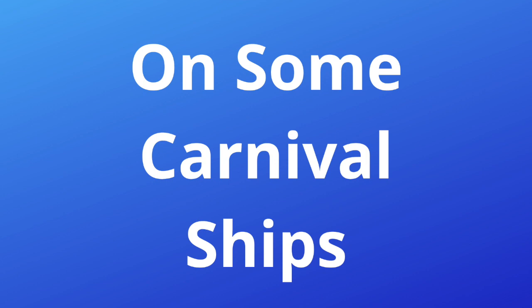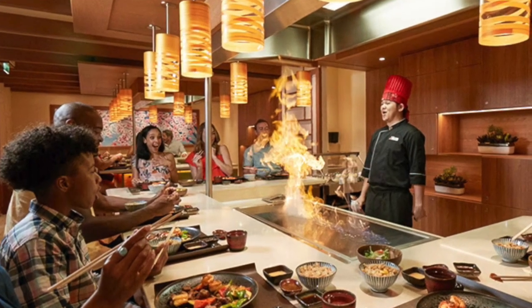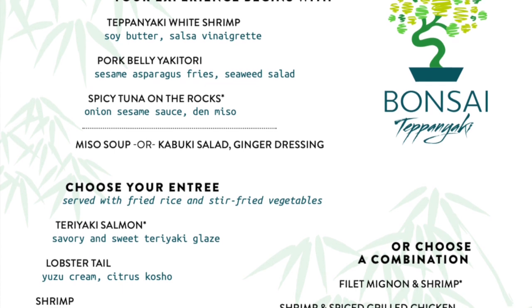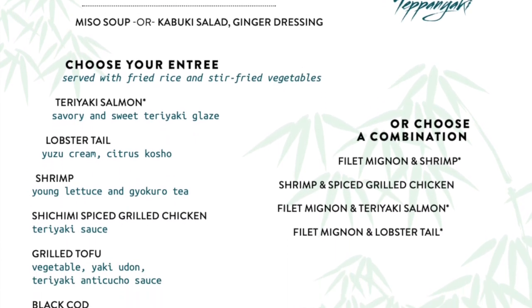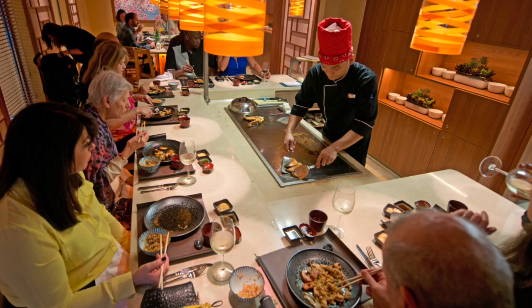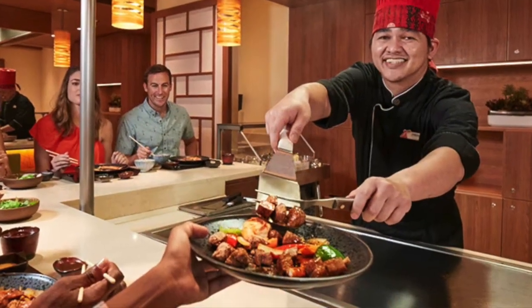On some Carnival cruise ships you'll find Banzai Teppanyaki, a Japanese steakhouse with your meal prepared right at your table. It's dinner and a show — you choose your entree with options like shrimp or chicken, but why not go for a combo? Banzai Teppanyaki is delicious and fun for the whole family, fun to watch, fun to participate in, and delicious to eat.